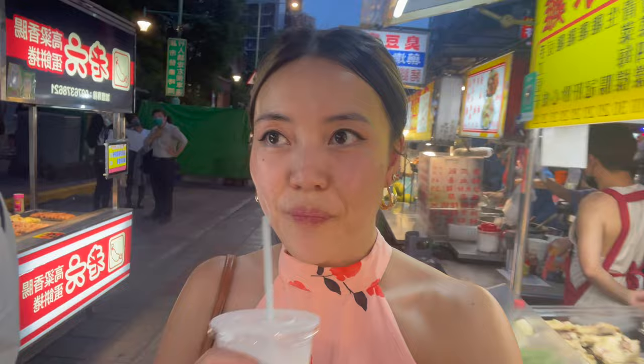Just got some coconut juice to cleanse the palate. Even though everything's super delicious, it's still quite oily and greasy, so after a while you do need to wash it down and then start the cycle again. It's getting a bit darker now, the lights are turned on, the music's popping, and it's just a random Monday evening.